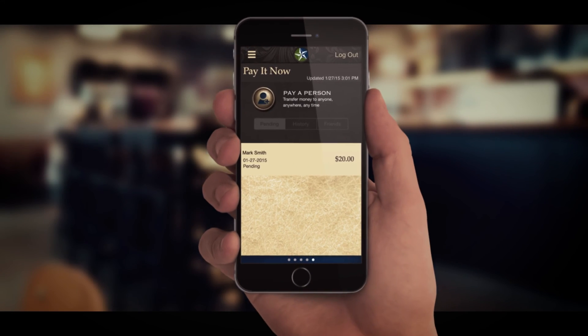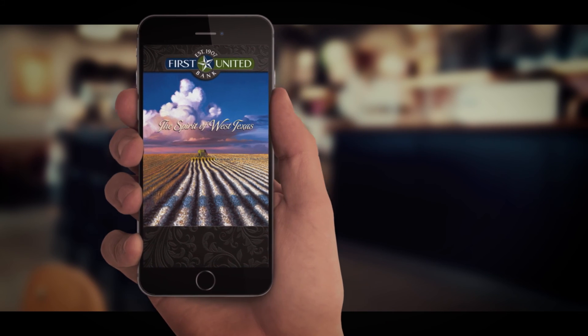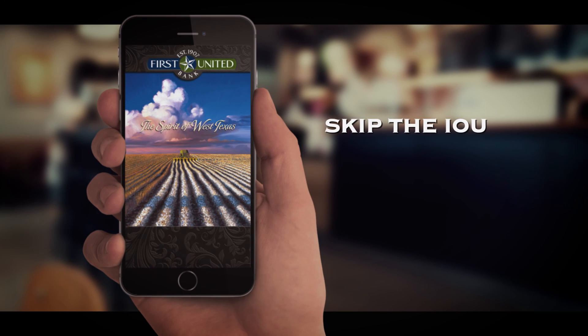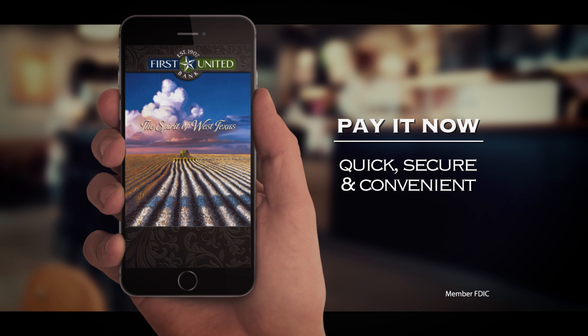Once you have paid Mark using Pay It Now, his information is saved within the tool so you can pay him again with ease. Why write a check to pay your part of the check? Simply skip the IOU and Pay It Now — the new money management tool that's quick, secure, and convenient from First United Bank.